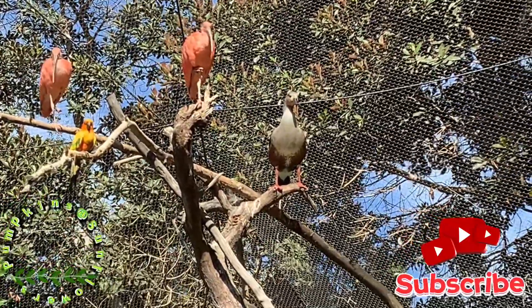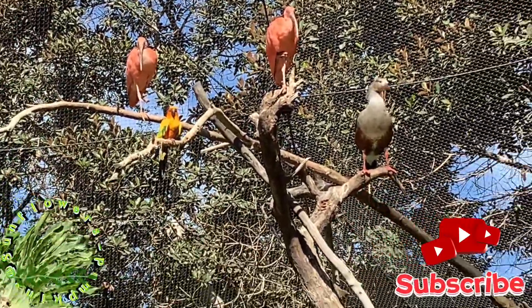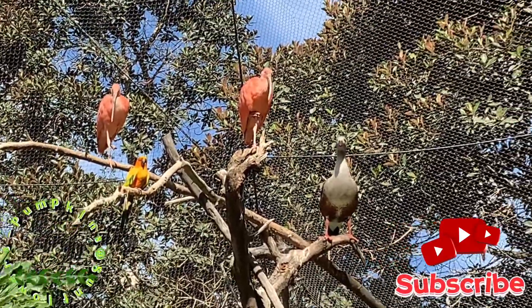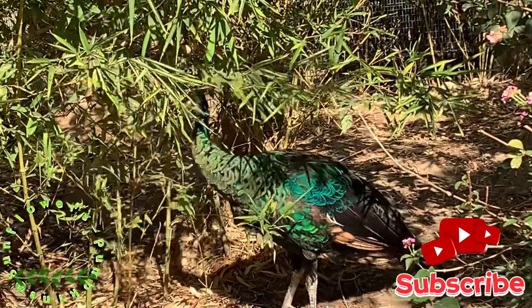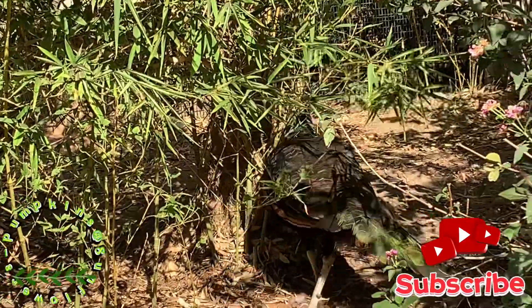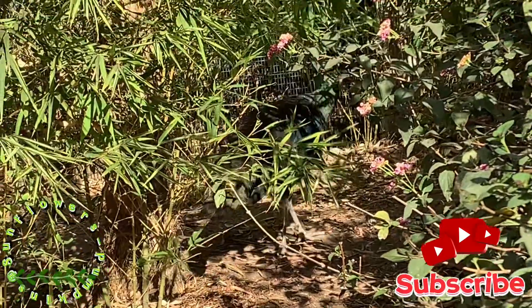They're very interesting looking. At least we saw some birds. And this is another peacock right there. He's walking away.